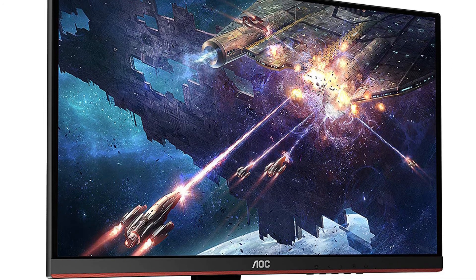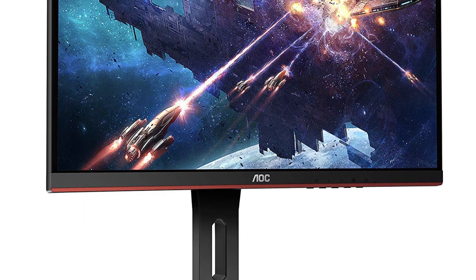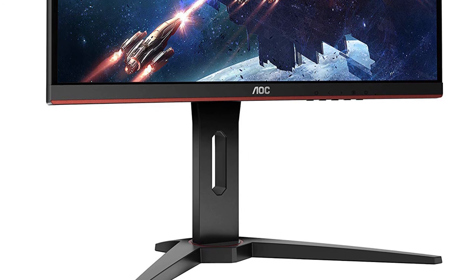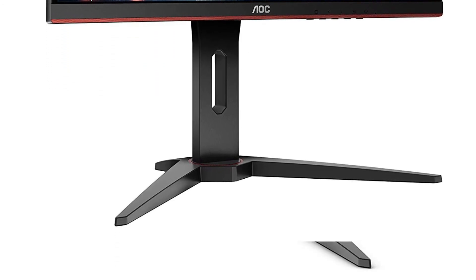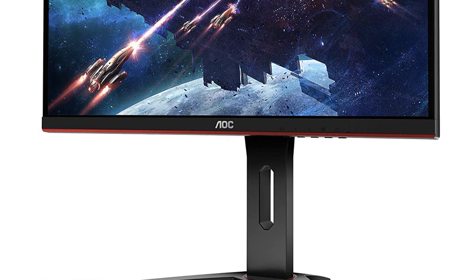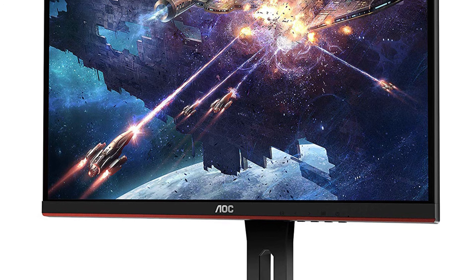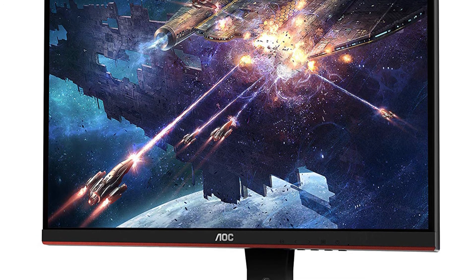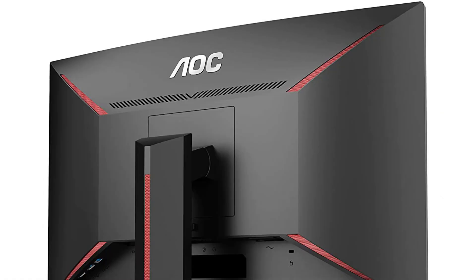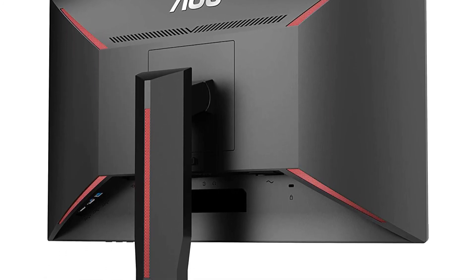One thing I do not like at all — and I am talking about every single company — is why do they make the stand base so large? It's high time companies think about a better design. I know you'll say the stand can just be fixed or replaced, but if your table is small, you may end up needing to buy a new table just because your monitor doesn't fit. These things need to be taken into consideration and people often ignore them. But besides this design flaw with the stand, there is absolutely nothing about which I can criticize this monitor.